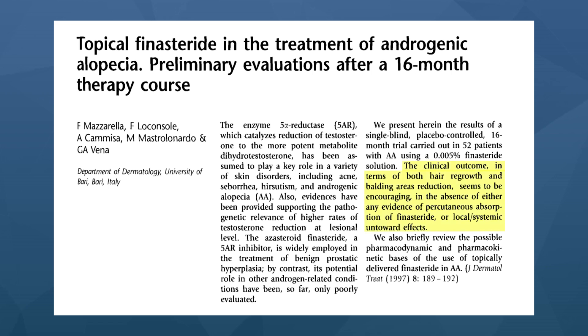That 1997 study also found no statistically significant effects on blood levels of DHT over the course of the study. In other words, the leakage of topical finasteride from the scalp was so minuscule that blood levels of DHT were basically unaffected. Throughout that 16-month study, nobody reported any of the side effects commonly linked to oral finasteride — things like sexual dysfunction or brain fog.